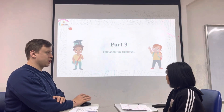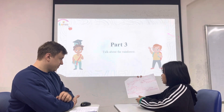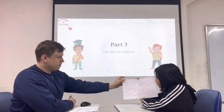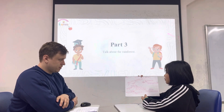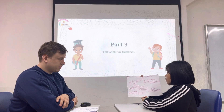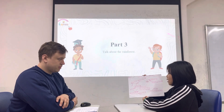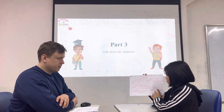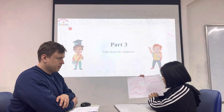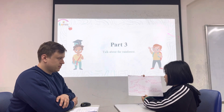Now could you please talk about the rainforest? Today I will talk about the layers of the rainforest. The rainforest is a warm, wet forest near the equator, home to many plants. The rainforest has four layers. The first is the forest floor. It has insects, spiders, small animals and people living here.